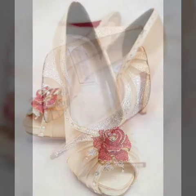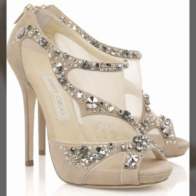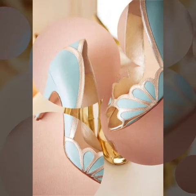This is a very beautiful, stylish, and trendy collection of peep-toe high heel sandal designs for those ladies who love these types of designs. I suggest you to watch this video till the end for more designs and more ideas about peep-toe high heel sandal designs.